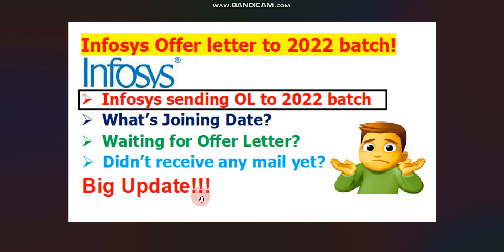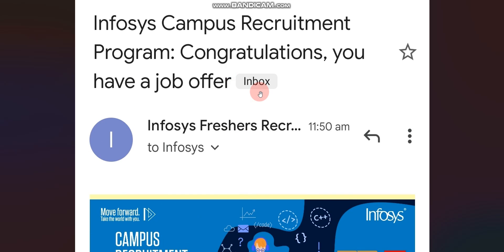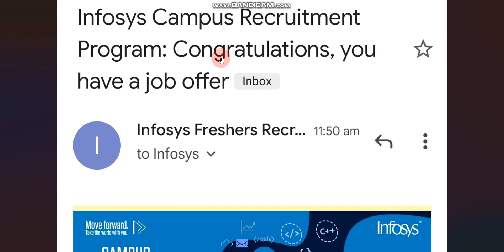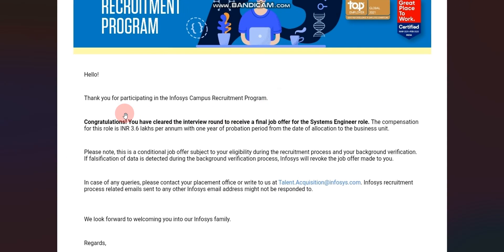Let me show the screenshot of the offer letter which one candidate received today — today is 22nd March 2022 — at 11:50 AM. This candidate is from the 2022 passout batch. Here you can see the title reads 'Infosys Campus Recruitment Program — Congratulations, you have a job offer.' If you scroll down, it says: 'Thank you for participating in the Infosys campus recruitment program. Congratulations, you have cleared the interview round to receive a final job offer for the Systems Engineer role.'